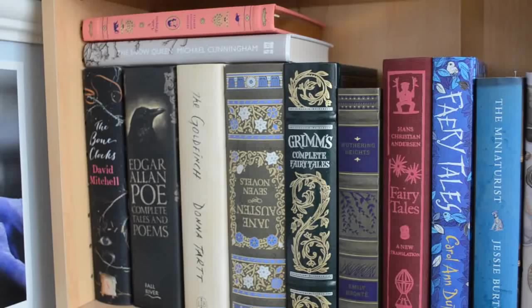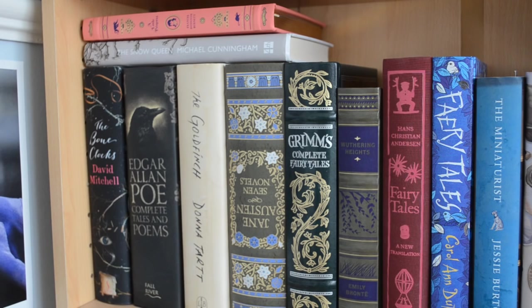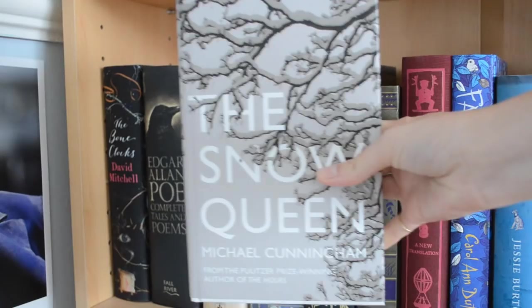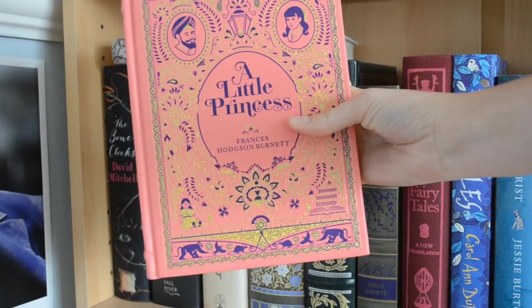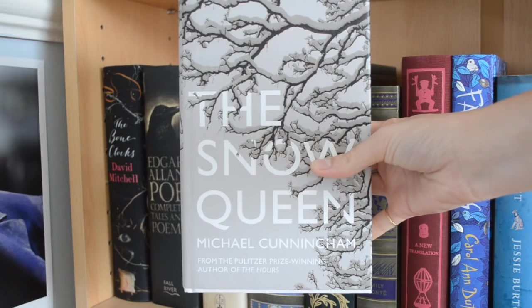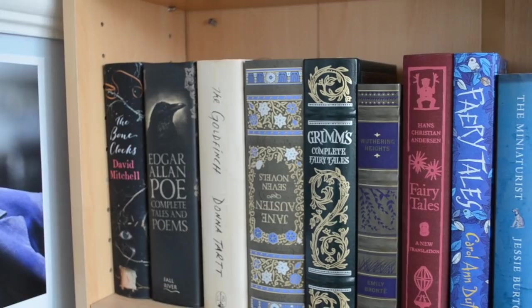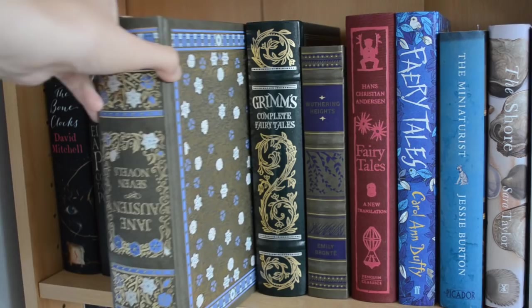We're going to start with the hardback shelf. This isn't all the hardbacks I own, but it's a nice collection. Starting on the left, we have A Little Princess by Frances Hodgson Burnett, The Snow Queen by Michael Cunningham, The Bone Clocks by David Mitchell, The Complete Tales and Poems of Edgar Allan Poe, The Goldfinch by Donna Tartt, and an upside-down edition of Jane Austen's Seven Novels — absolutely beautiful. And we have Grimm's Complete Fairy Tales.